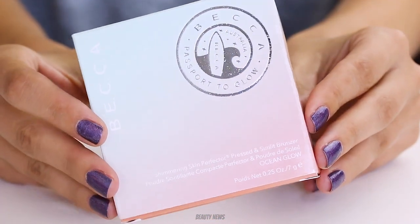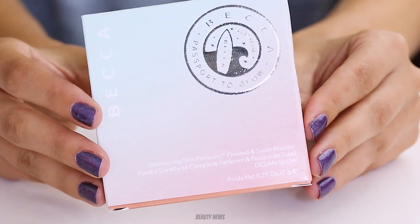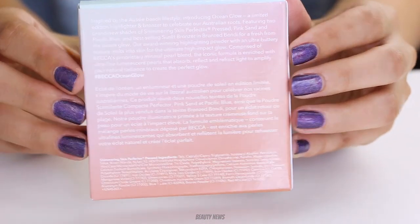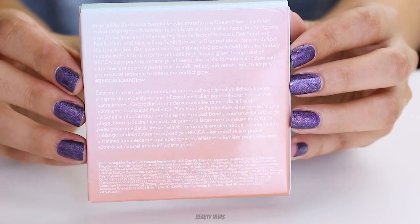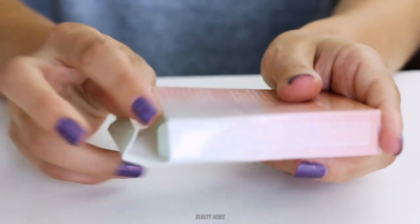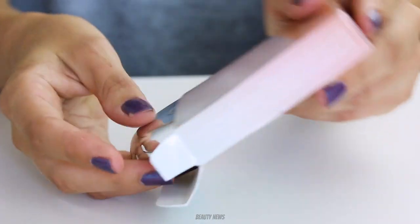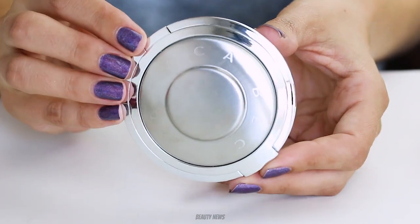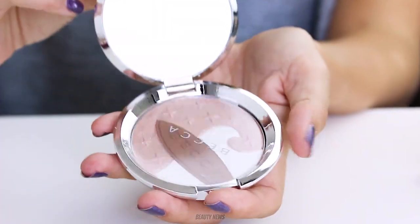Today we have a new product from Becca — well, it's been out for a little while. This is the Passport to Glow for Australia. Becca did these sort of highlighters based on different countries, and Australia got one, which makes sense because Becca originated in Australia.